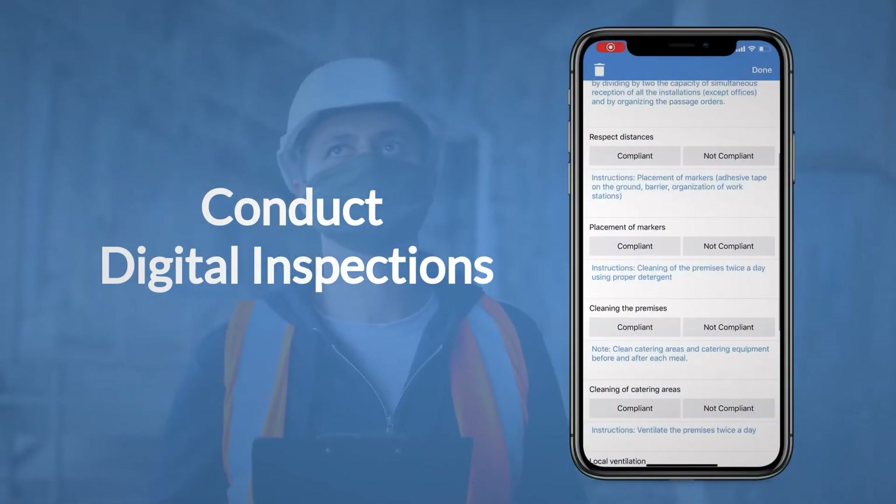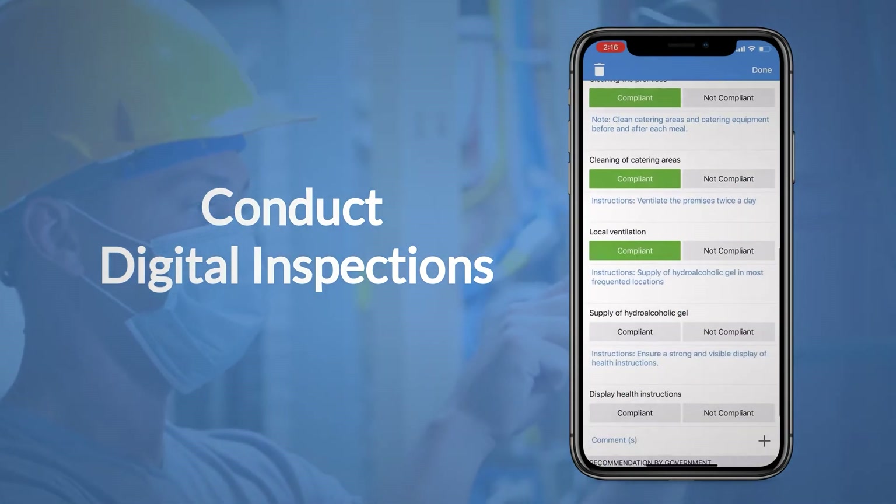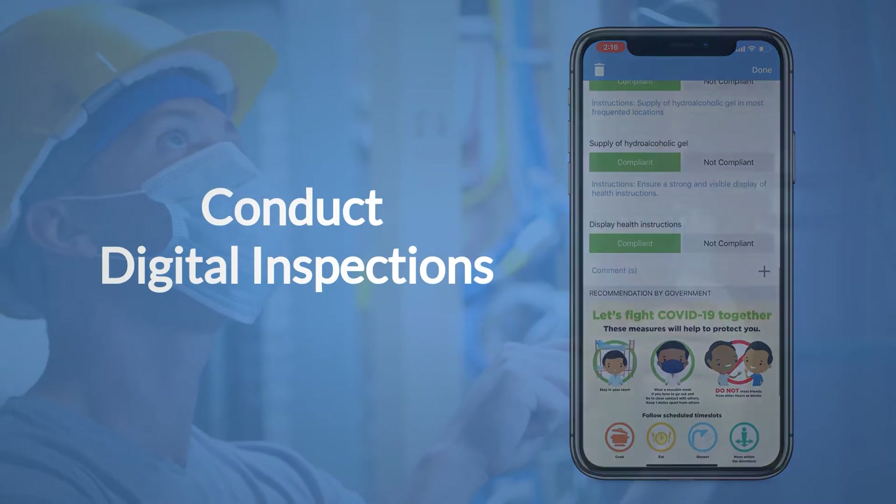Conduct digital inspections and assign corrective actions on the spot. Actions are assigned, monitored and approved without any physical contact.